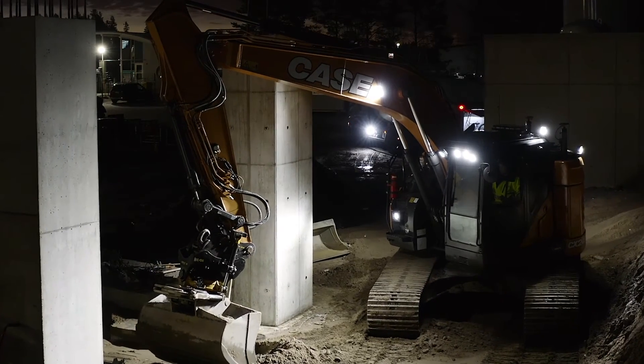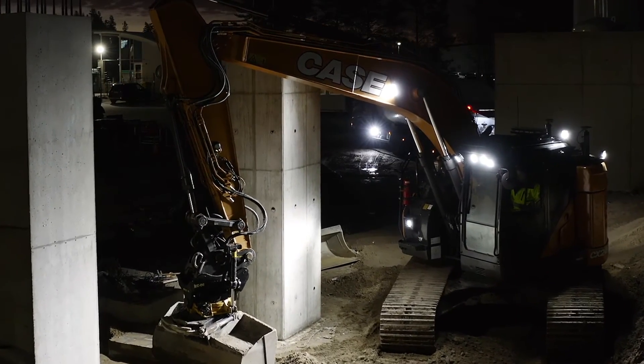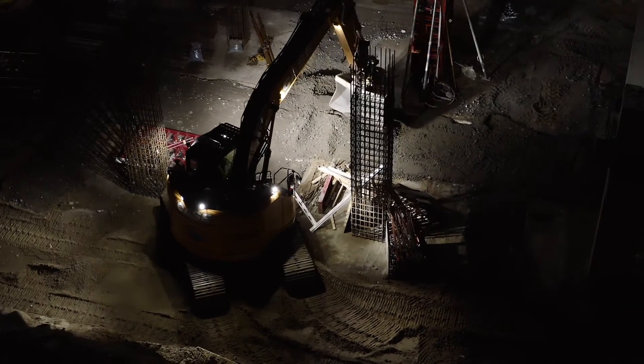Regardless of whether your work is carried out in the forest, on a construction site, or deep below ground.